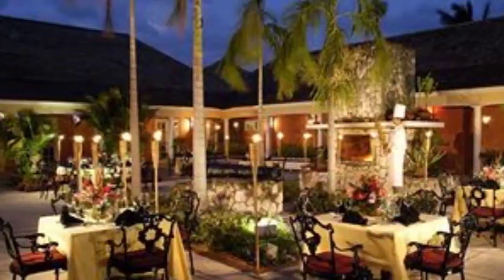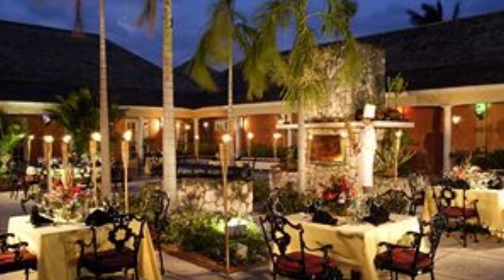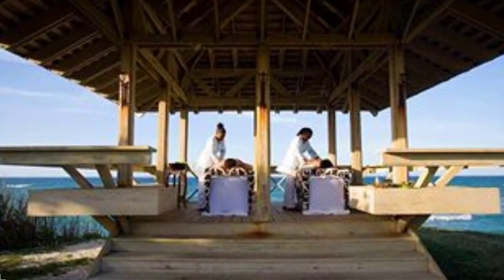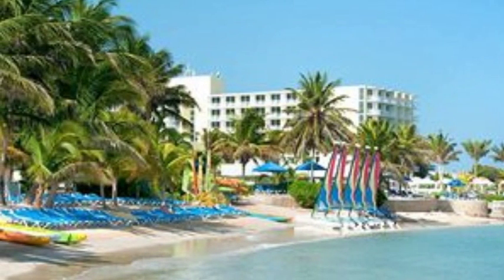Welcome to Resort Reviews by ElectroResortBliss.com with our resort expert, Ricky. One resort in Montego Bay, it's an all-inclusive as of the 8th of April, is the Hilton Rose Hall.